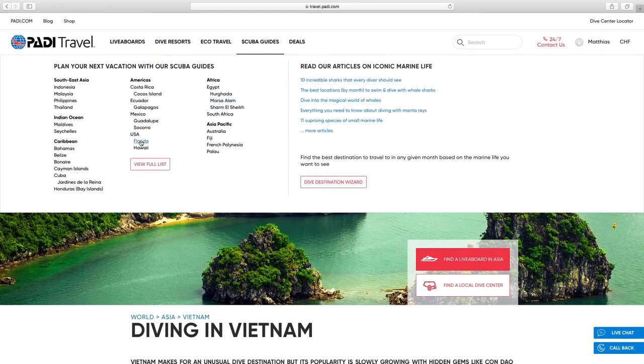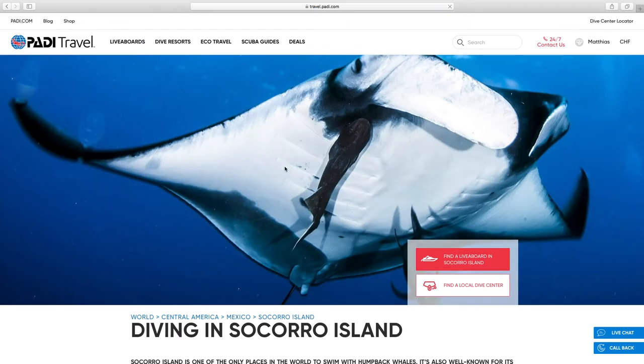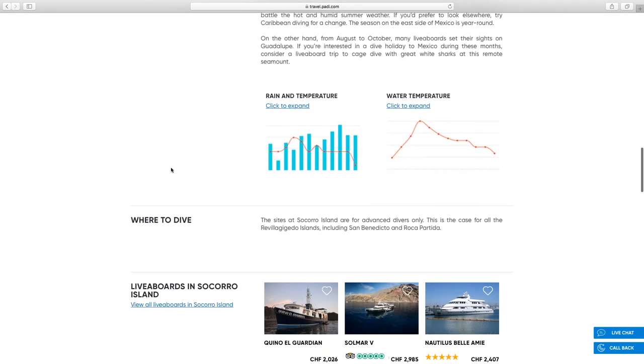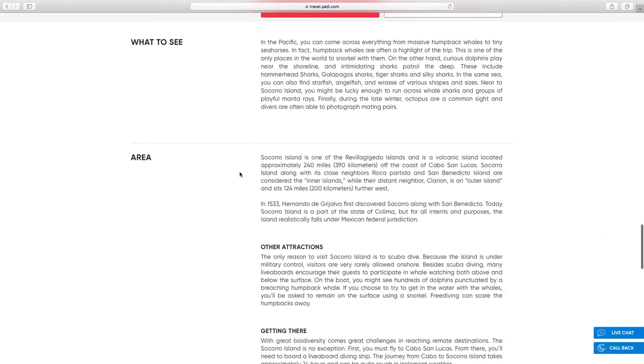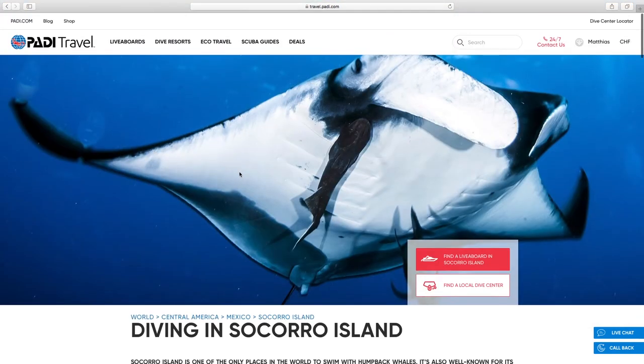This is incredibly useful when planning a dive trip to any destination — you can quickly look it up here. Let's say we want to go to Socorro — it will give us all the information on that region. For planning a dive vacation, instead of having to search the internet for information, most of what you need you'll be able to find on the new Paddy Travel site. Just for that, I think it is worth visiting this site when organizing your next dive vacation.